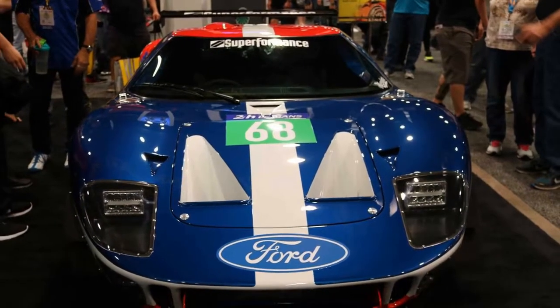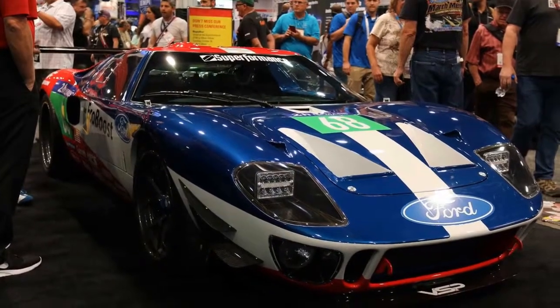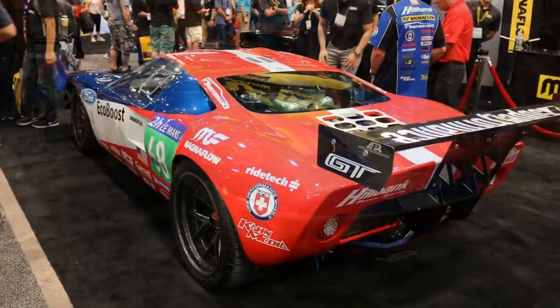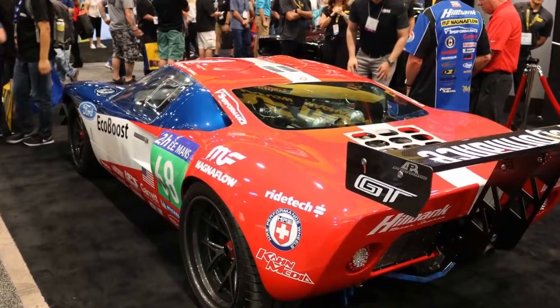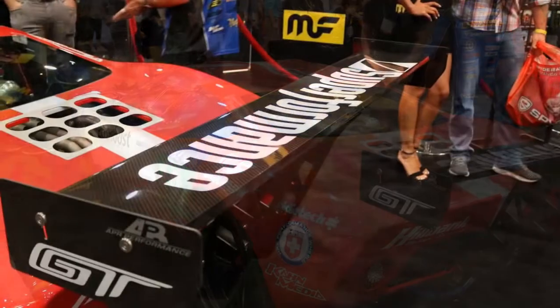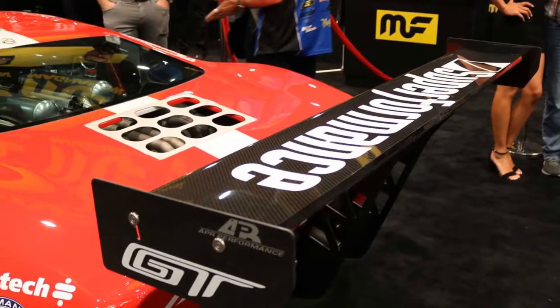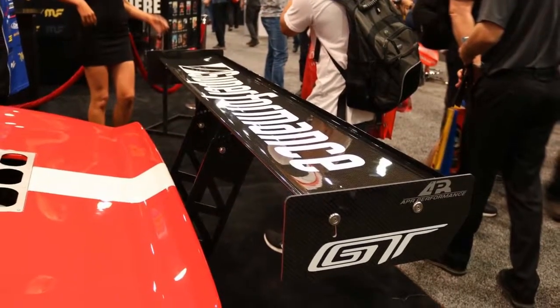Generally, Superformance recommends that buyers of its MKI GT40 replicas fit the cars with a Roush crate engine in the company's RVTZF style 5-speed transaxle. However, there's room for someone to fit other Ford-based 289, 302, or 351W small block V8s. There should be plenty of room for the twin-turbo V6 back there as well.